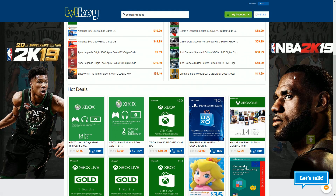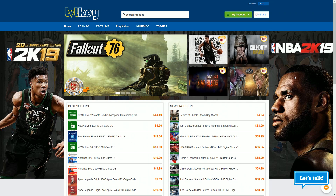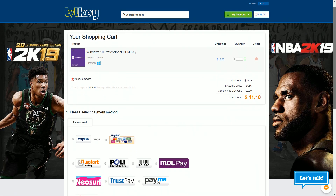Looking for cheap games and software? Why not check out Level Key? My discount codes are STH3 for 3% off on games and STH30 for 30% off on software. This way you can get, for example, Windows 10 Pro for only $11. Just click on buy now, enter my discount code, and then finish the payment process.